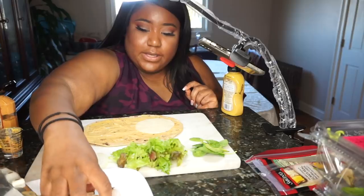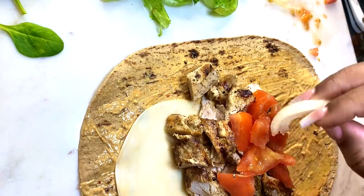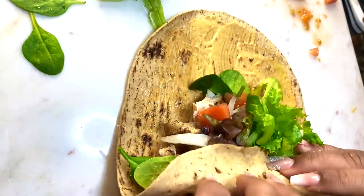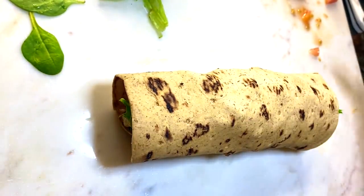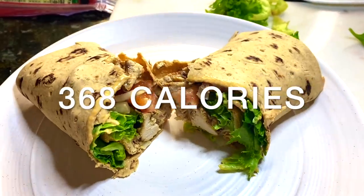The cheese is 40 calories. I add my chicken, then tomatoes, onions, spinach, and lettuce, and we're going to roll this up — and we succeed! The wrap ripped open a little but it's still edible. I'll put the total calorie count on screen. The wrap is really good. I have some editing to do, so I'll see you guys for dinner.